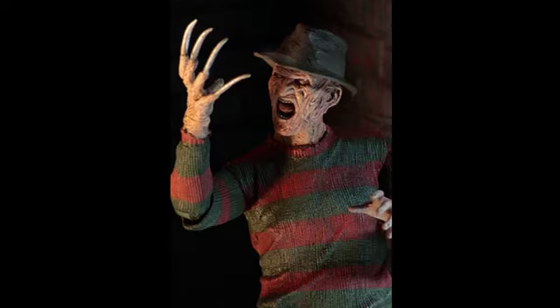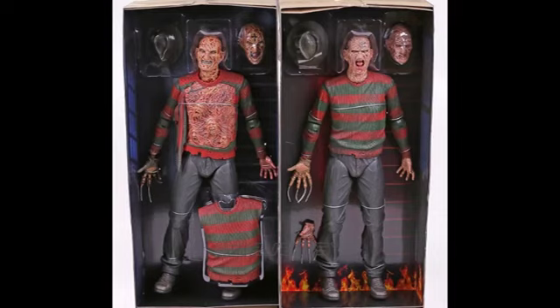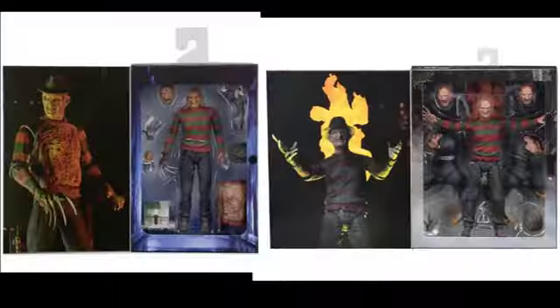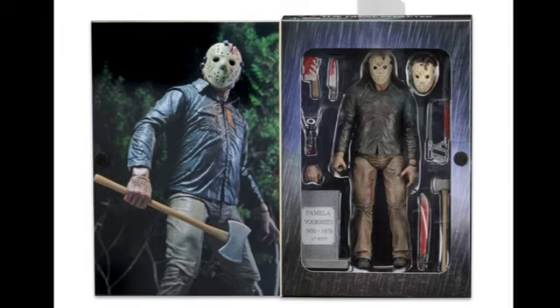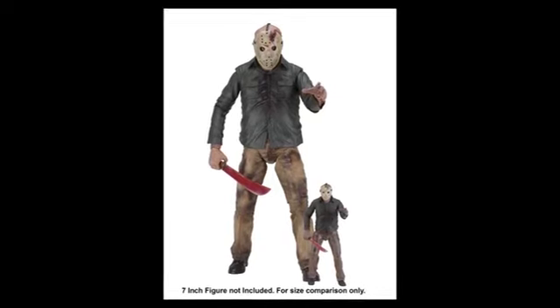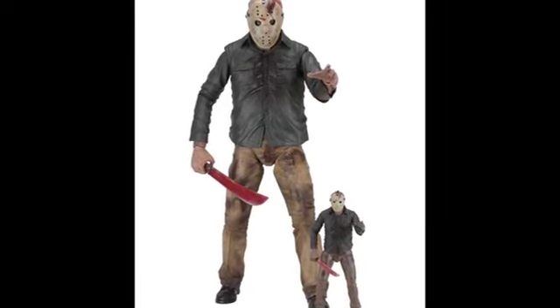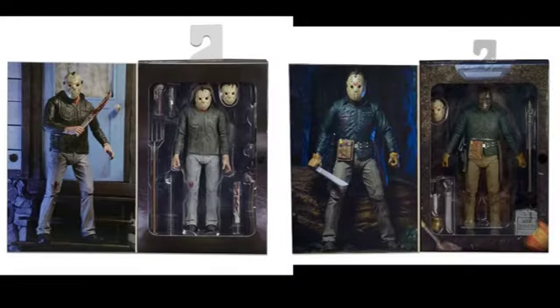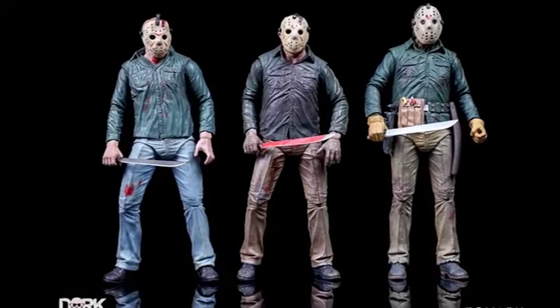I found something quite interesting. Over the past couple of years, NECA released two Freddy Krueger quarter scale figures — one from Part 2 and one from Part 3 — and both those movies had ultimate 7-inch variants previously released. Now that NECA have announced a quarter scale variant of the previously released 7-inch ultimate Jason Voorhees from Friday the 13th Part 4, I'm predicting NECA are going to release quarter scale variants of their other Jason Voorhees 7-inch ultimate figures — that being Jason from Part 3 and Jason Lives. That would be absolutely awesome.